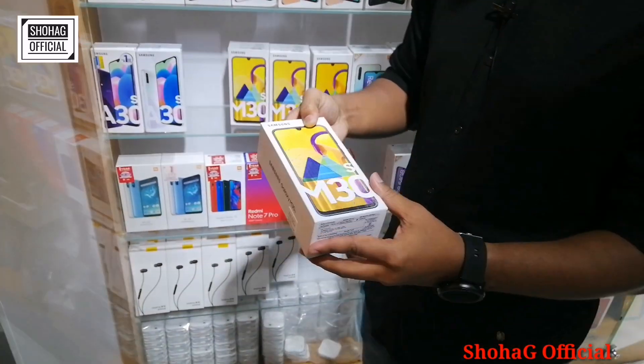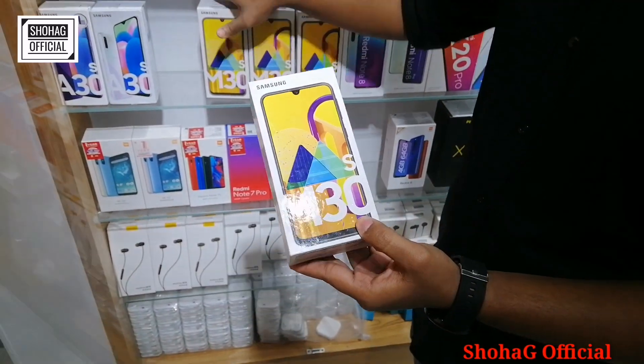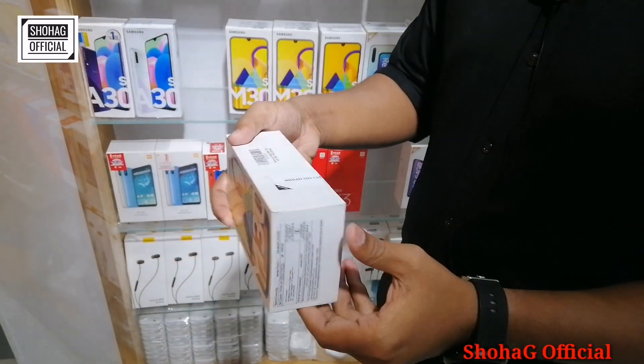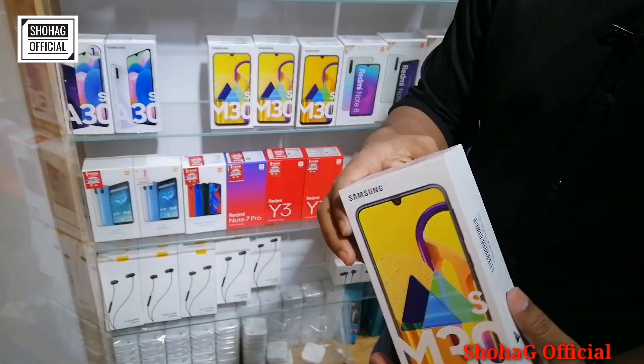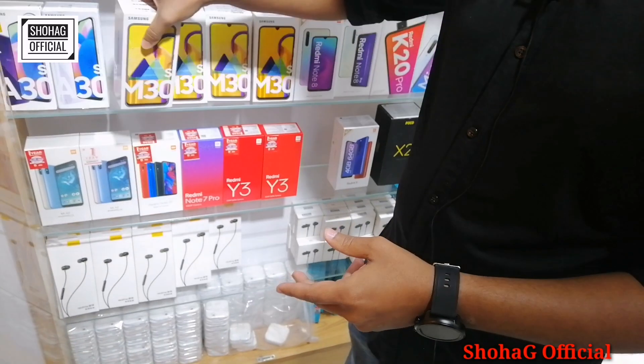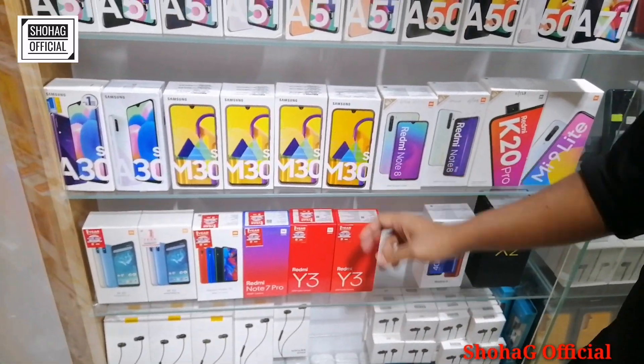This is the Samsung A50s and Model A30s. Then there's the Samsung M30s. The M30s comes in black color, blue color, and other colors available. The price of the M30s is 440. There's also a 4GB M30s variant.